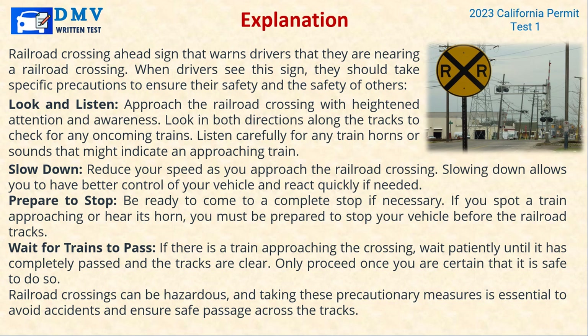Look and listen: Approach the railroad crossing with heightened attention and awareness. Look in both directions along the tracks to check for any oncoming trains. Listen carefully for any train horns or sounds that might indicate an approaching train. Slow down and reduce your speed as you approach the railroad crossing.